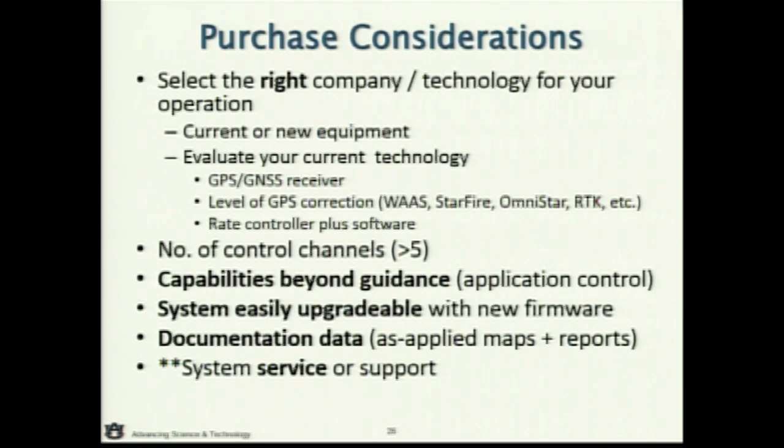One thing to point out is the number of control channels — that represents how many sections you can manage on the machine. If you buy something that can only manage three sections but your sprayer is set up with five sections, you're only going to have the capability of managing three. Today most controllers are up to 24 or 48 levels of control, so that's usually not an issue. But if you're adopting older technology, the number of control channels might not match what your machine requires.